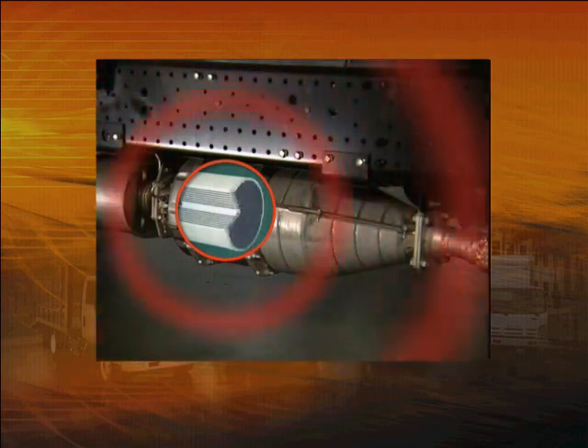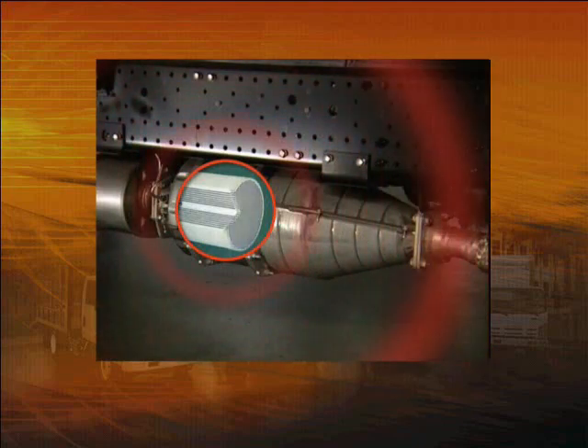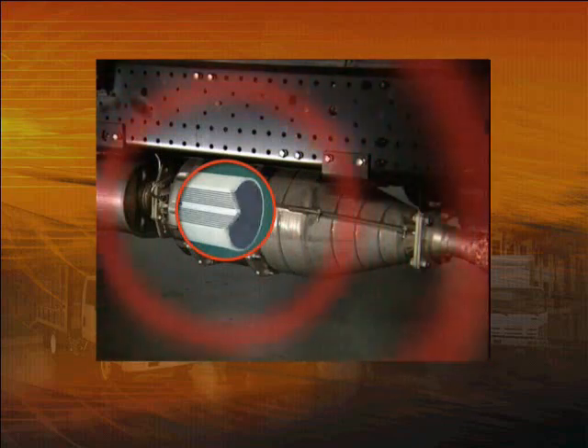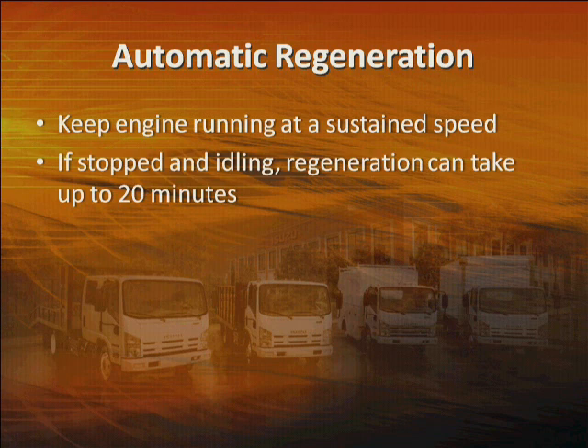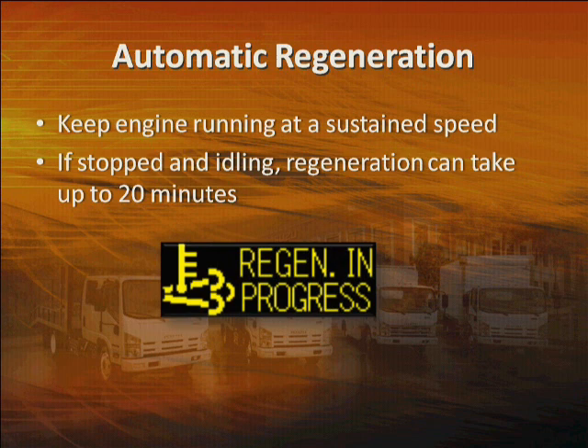Under most conditions, you don't have to do anything. This cleaning action takes place automatically while you're driving — it just requires keeping the engine running, say driving at a sustained speed over 30 miles per hour for a period of time. If you're on the freeway, the system can complete the process in just a few minutes. If you're stopped and idling, it can take up to 20 minutes. During this regeneration process, you'll see this icon in the Multi-Information Display to let you know it's in progress.